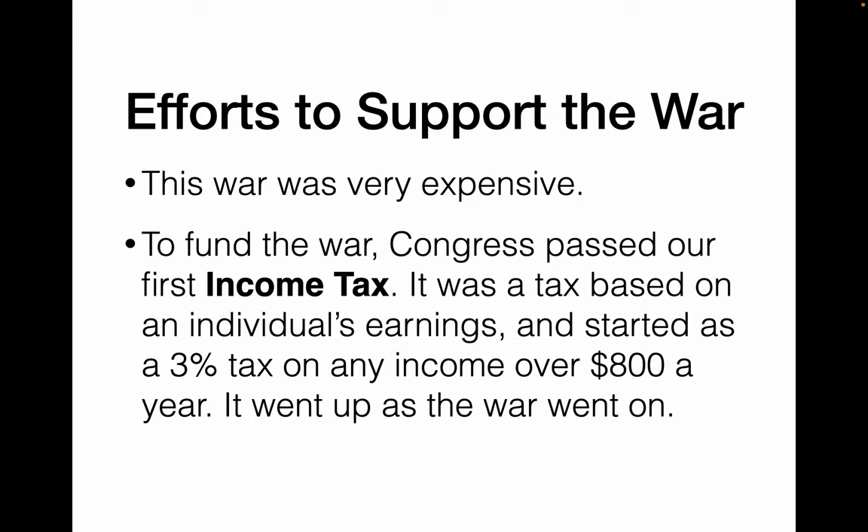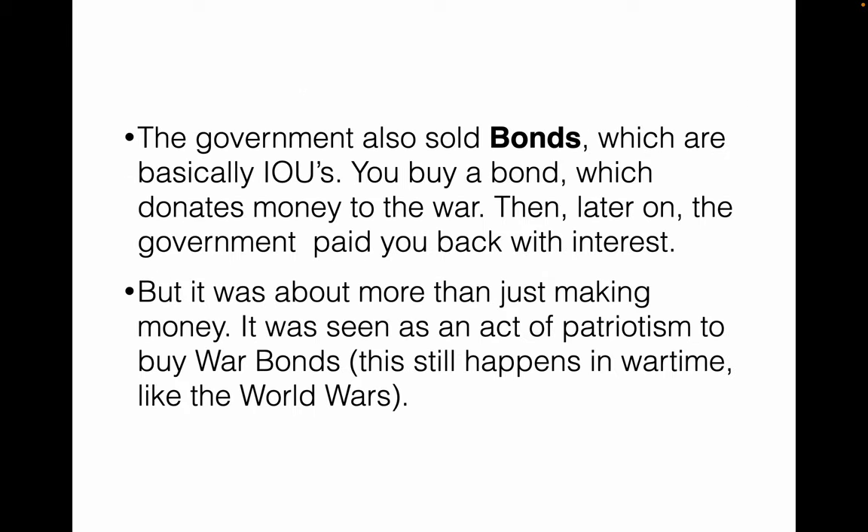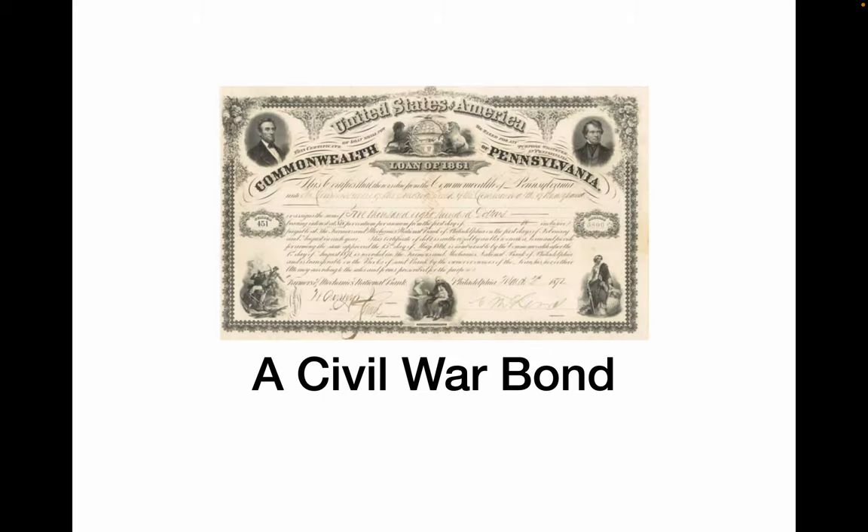The government also sold government bonds — basically IOUs — which said that if you donated money to the U.S. government now, the government would pay you back later with interest. It was not just about making money; it was also a patriotic thing to buy war bonds. We still see this in wartime — especially in World War I and World War II, war bonds were sold by the U.S. Army as a patriotic act. This is what a Civil War bond looks like.